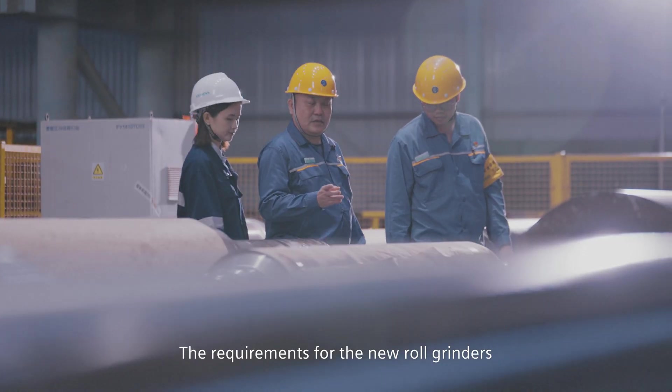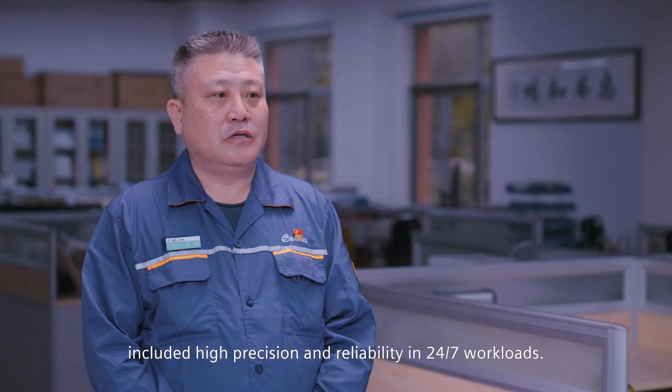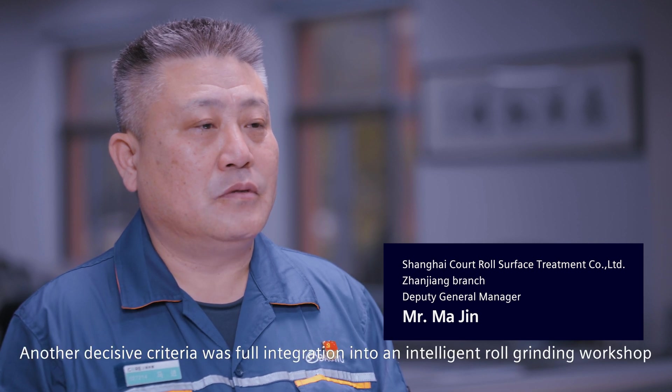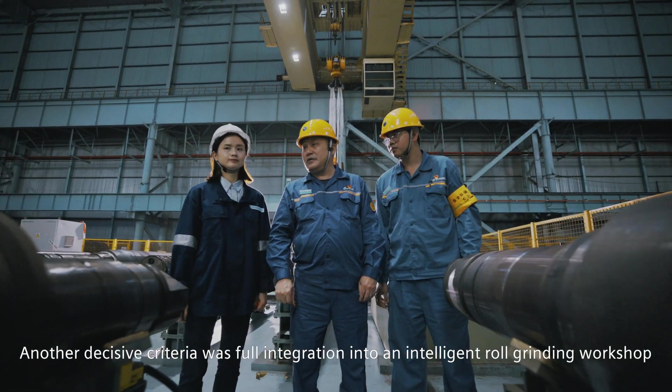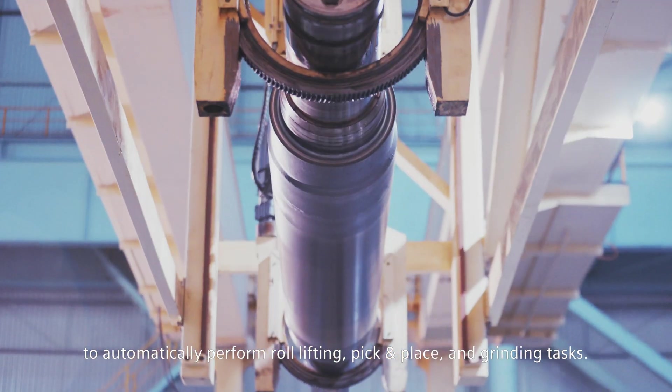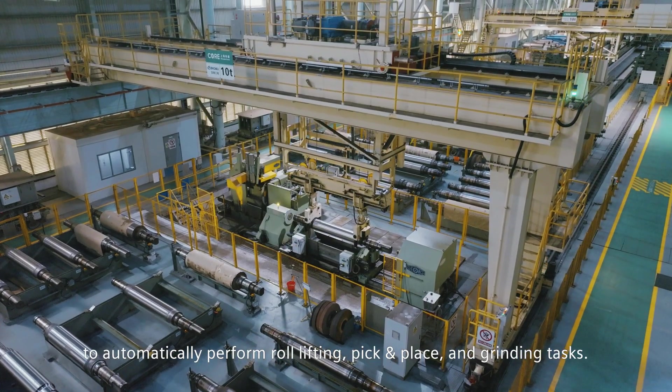The requirements for the new roll grinders included high precision and reliability in 24/7 workloads. Another decisive criteria was full integration into an intelligent roll grinding workshop to automatically perform roll lifting, pick-in-place and grinding tasks.